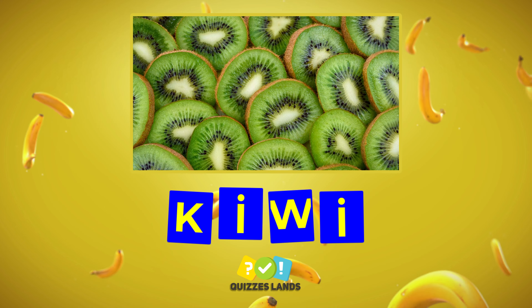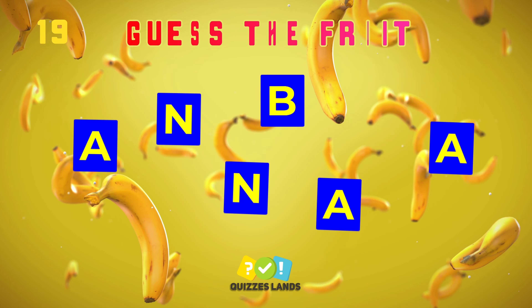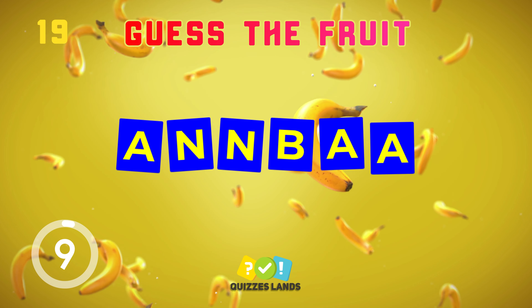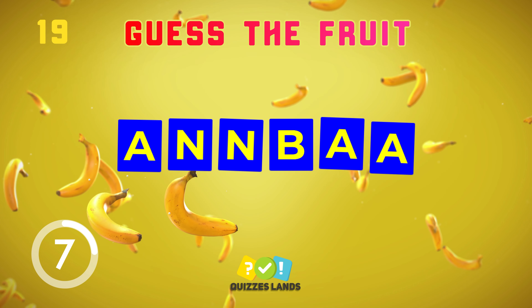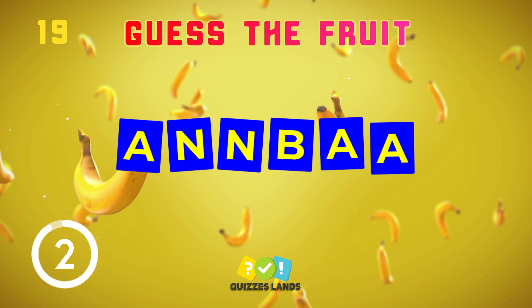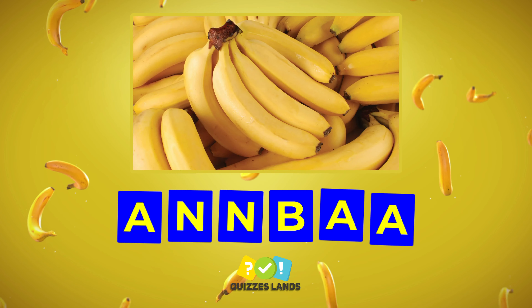That's right, it's kiwi. Can you see which fruit it is? It's banana.